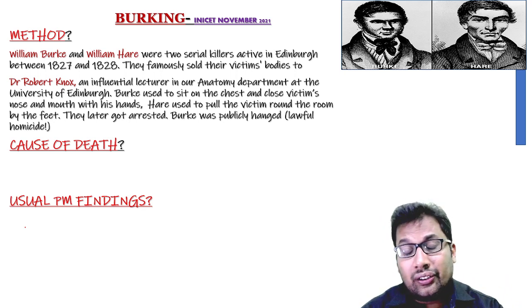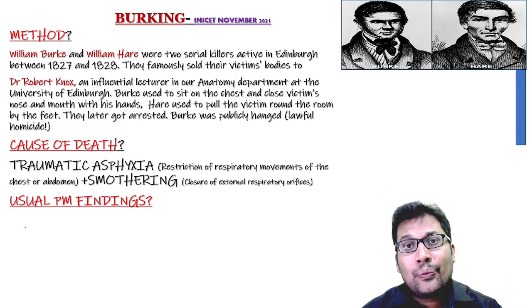Later, they both got arrested and Burke was publicly hanged.